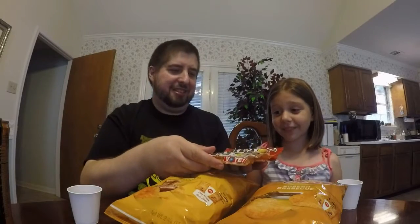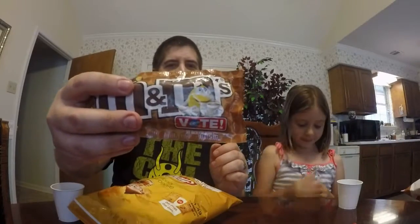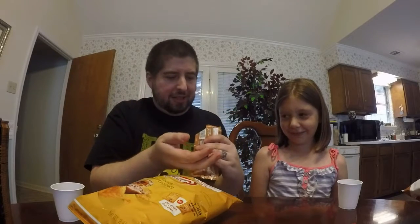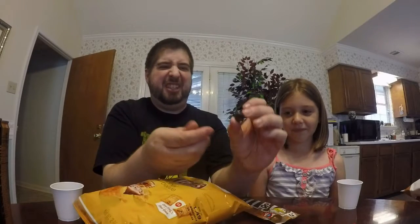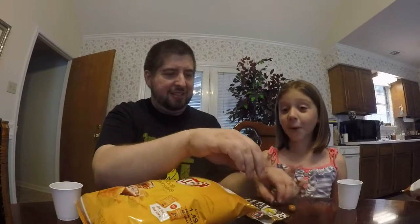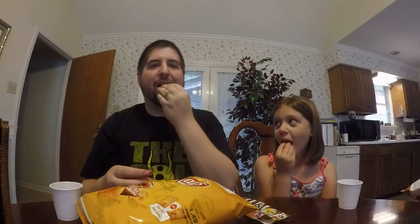We're going to start with the M&Ms. You can try chili, which is probably spicy, honey, which is sweet, or coffee. Here's the coffee one — it shows the little guy with the coffee cup. These all have peanuts in them. The colors are dull: a tan, a brown. Let's try the coffee one first. Already tastes like coffee. It's good — this one's pretty good.